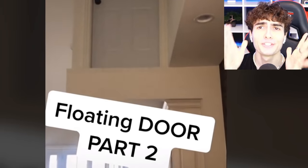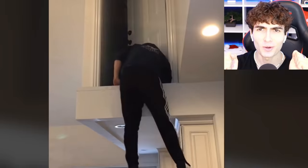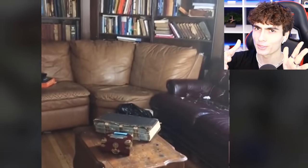This floating door has been here for years and he's never opened it up. So right now he's finally going to open the door and see what's behind. Inside, it was a secret room with a box, with a map — a map leading to an abandoned barn.